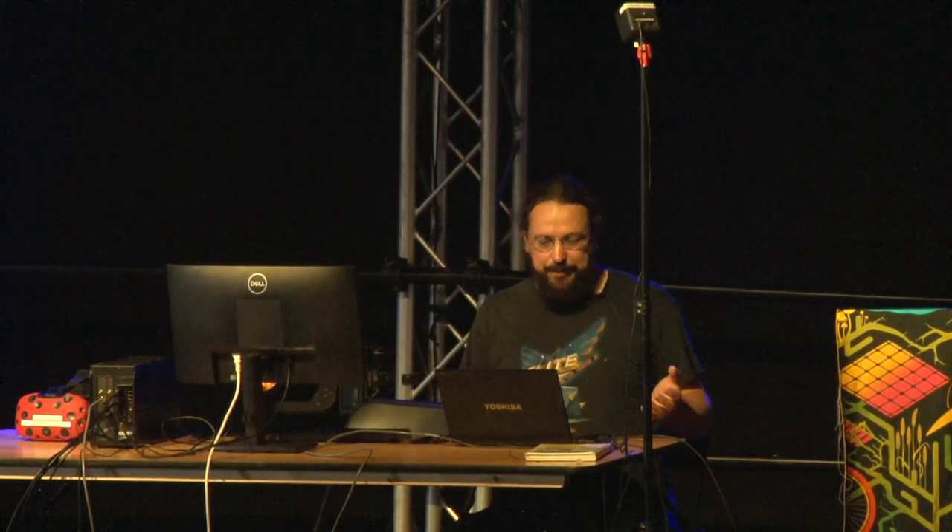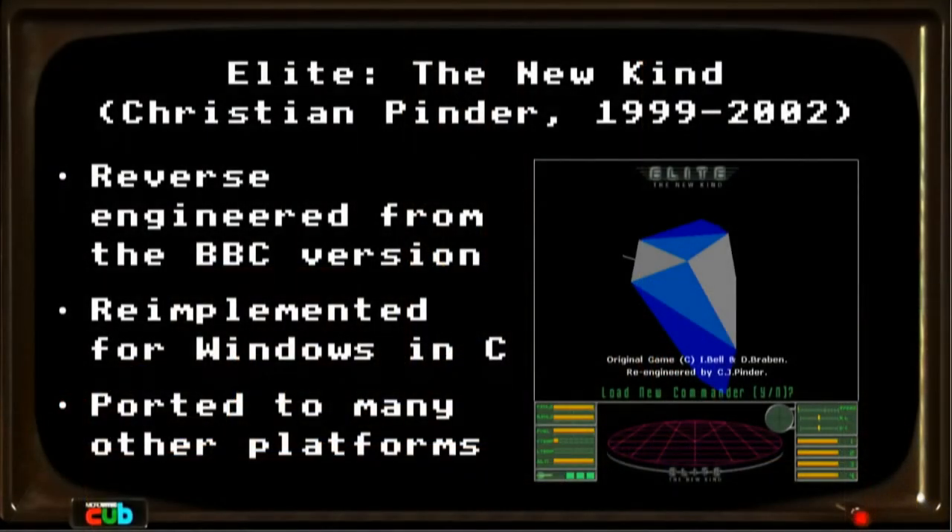Unless you wanted to read 82 kilobytes of 6502 assembly and make sense of it, you were kind of stuck. But people did. Christian Pinder looked at all this, figured out how it worked, reverse engineered it, and used that knowledge to write his own re-implementation of the game — reverse engineered from the BBC Micro version, but running on Windows, written in C. Lots of people then ported this to many other platforms. But it doesn't shed much light on the tricks done on the BBC Micro, because it was written for a completely different graphics system.